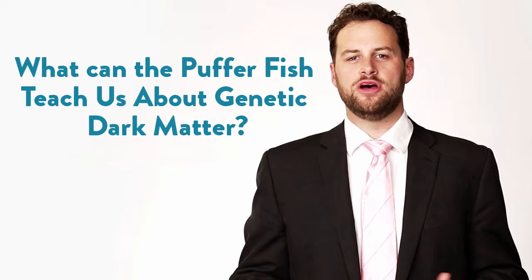What does the puffer fish tell us about junk DNA and dark matter? A great moment from Dr. Jeffrey Bland on the Functional Forum.